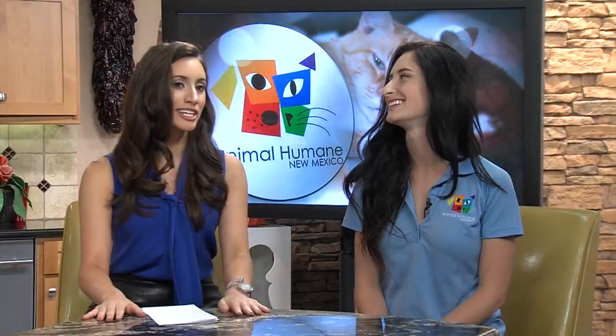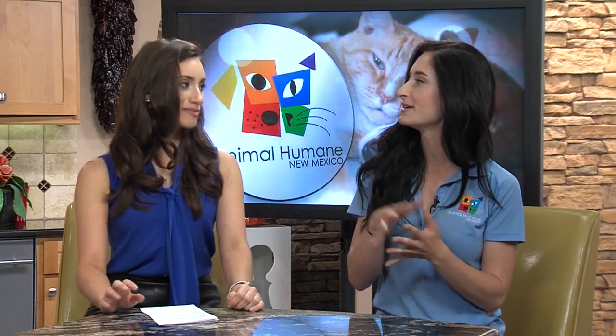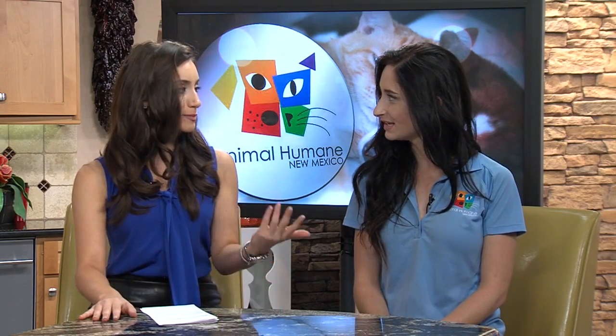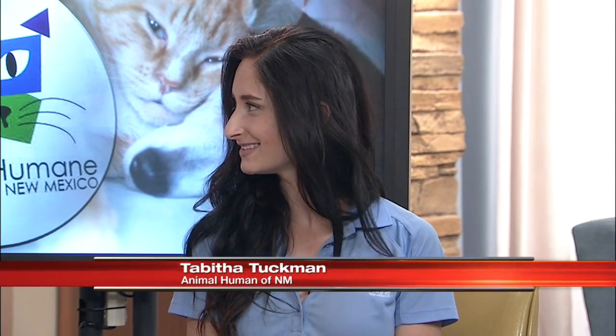Do you think he'd be good with other animals? I really do, but we would definitely recommend if you have any other animals, bringing them in to meet him. So speaking of that, what is the adoption process like at Animal Humane? It's pretty simple — you come in, fill out some paperwork, look at the dogs, meet one you like, and if you want to adopt it takes about 20 minutes and you're good to go.